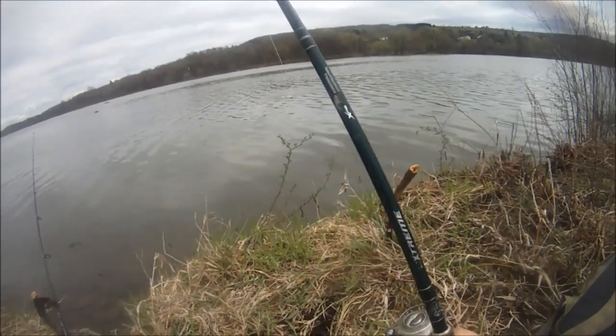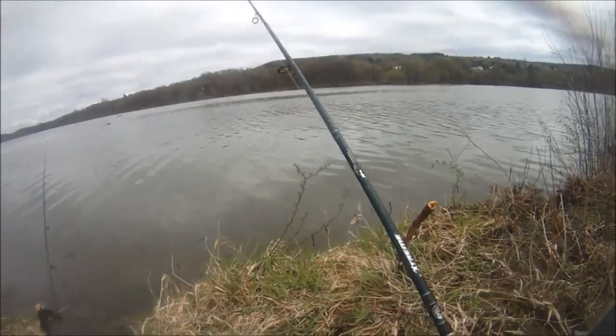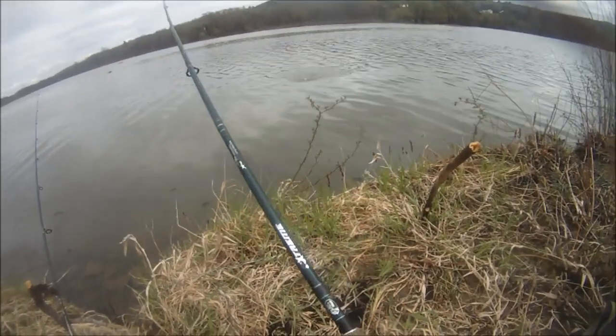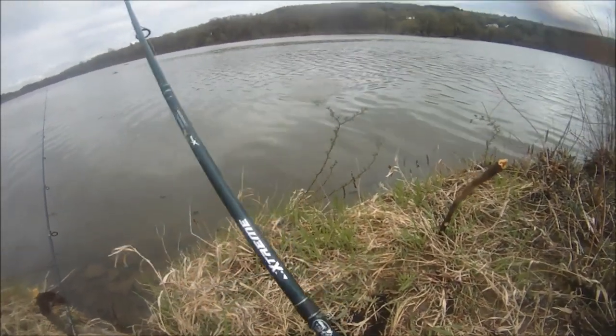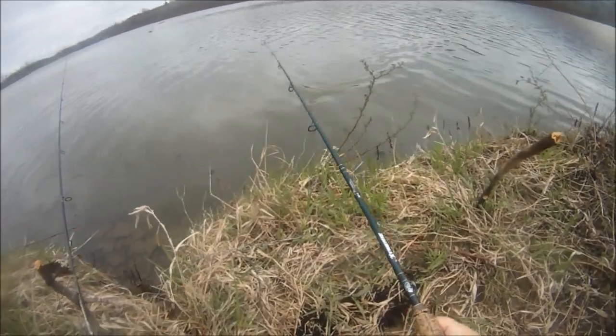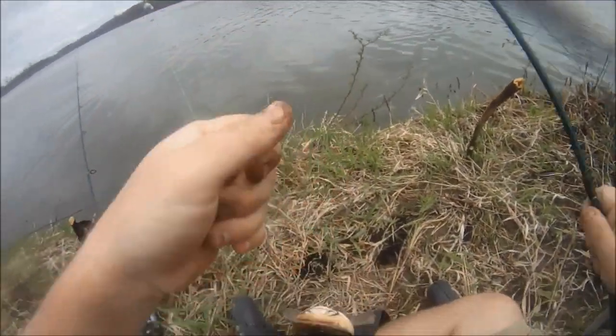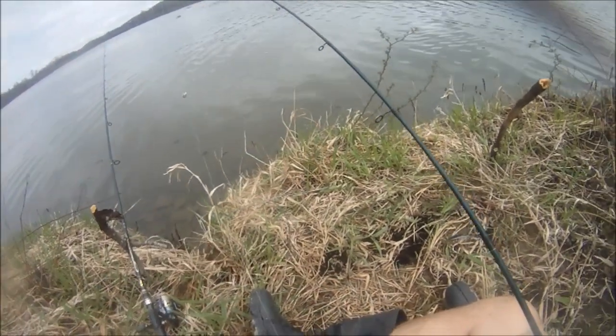I think I got a big ol' bullhead on. Holy moly. I'm just fishing a rocky shore here — a rocky drop-off where the panfish like to stack up in the spring. We both went like an hour without a bite and now we have a double-header. That is a beautiful brown bullhead right there. This place always has the big ones.